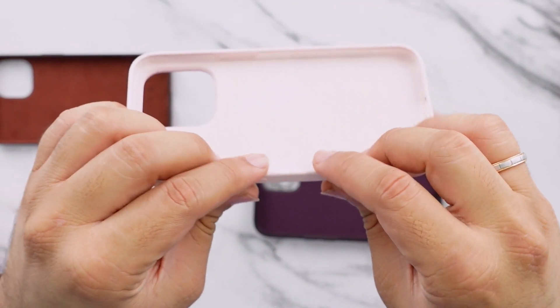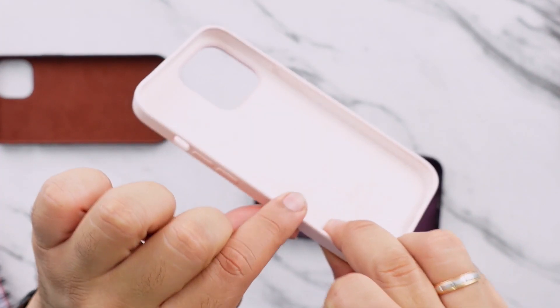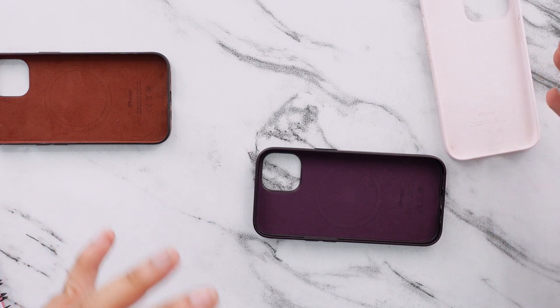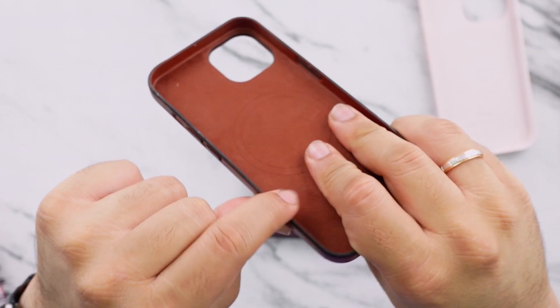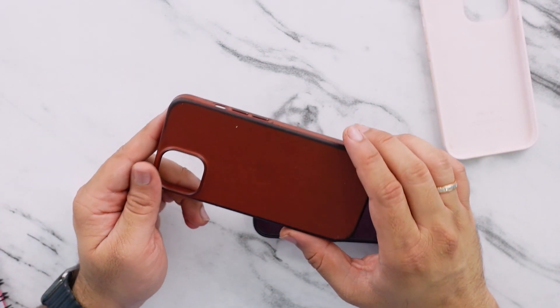Here's kind of the flex you get in the silicone case — it's not crazy, but it's enough for the phone to comfortably slip into the case without causing too much damage to the case itself. Same thing with leather: not as much flex as silicone, but enough that it's rigid when the phone is inside while still allowing the case to be pulled out.